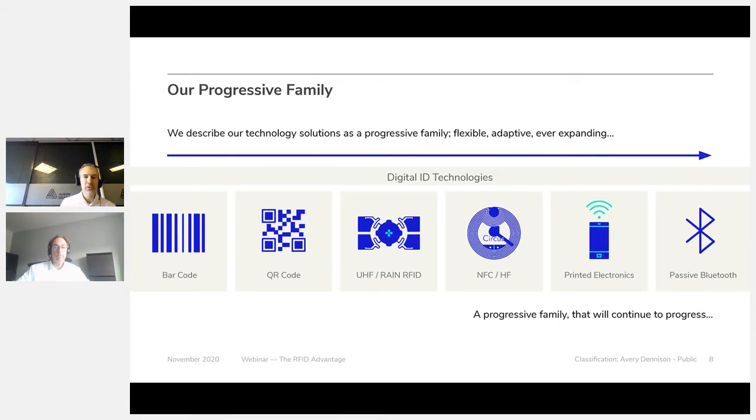Now looking at technology and digitalization: Avery Dennison has been in the barcode and QR code industry via self-adhesive raw materials, developing the right face stock and adhesives for this market. Nowadays we speak about UHF — also named RAIN RFID — and NFC, both being RFID solutions. But Avery Dennison is also looking to the future. We have invested in a startup named Pragmatic that is essentially printing polymer organic-based microchips — printed electronics. This feature is basically coming tomorrow, in 2021.